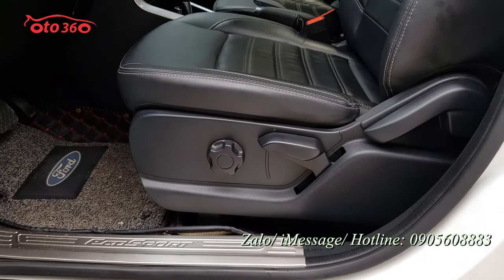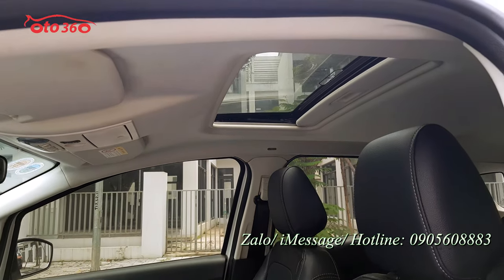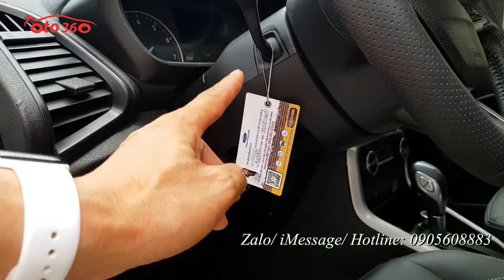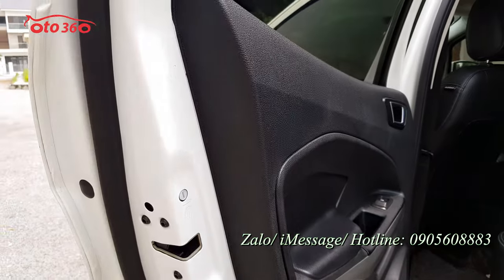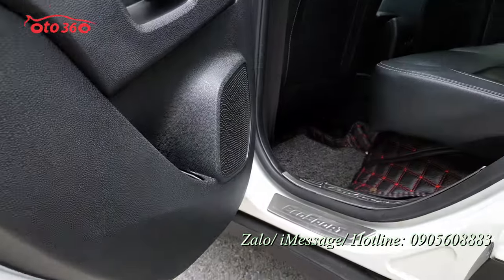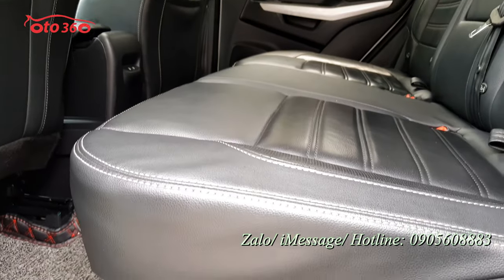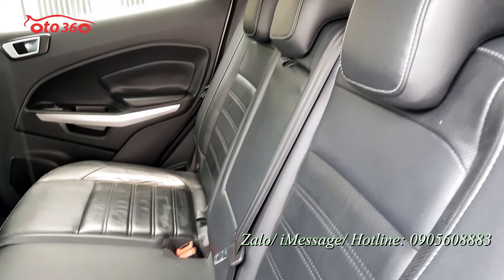Nhìn vào má ghế thì quý vị biết được nó còn đẹp mới hay không. Cả bộ ghế da cao cấp nguyên bản theo xe còn mới như thế này. Cửa nóc, trần rất đẹp. Ốc bản lề cánh cửa phía sau còn nguyên bản hết. Phiếu nhắc bảo dưỡng đây, chủ xe toàn làm ở trong hãng, nên chiếc xe full lịch sử bảo hành bảo dưỡng tại hãng. Ghế da còn rất mới.